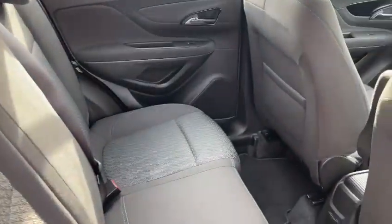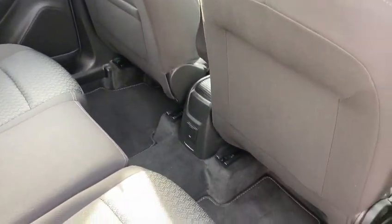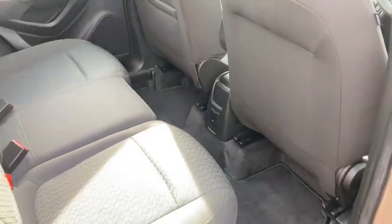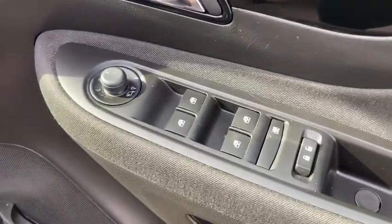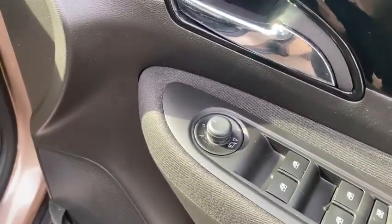Just to show how clean and tidy it's been kept inside also — immaculate inside. You've got your rear electric windows, the tailored floor mats, and front and rear electric windows in the front. It's got electric mirrors which also fold in.